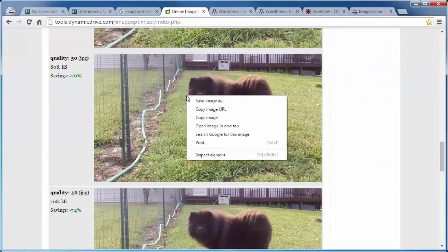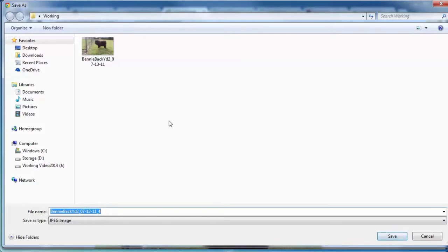Then right-click on the image you want to use. This one, for example, has been reduced from 2.66 megabytes down to 808 kilobytes. Right-click, then left-click Save Image As. This is the Chrome browser, so it may look different in other browsers. Navigate to where you want to save that image, change the name so you don't overwrite the existing image, and it's that easy.